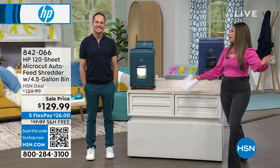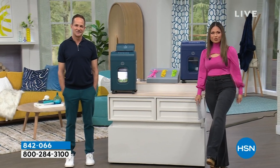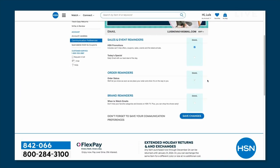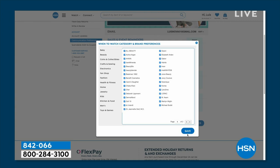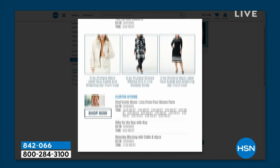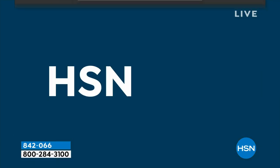Erin is sticking around because we're talking HP — so many amazing deals on amazing products that make your life better, especially in 2024. If you want to know when your favorite brands like HP are on HSN, sign up for the 'When to Watch' emails. Head to your HSN account, update your communication preferences, and select your favorite brands from over 350 to choose from.